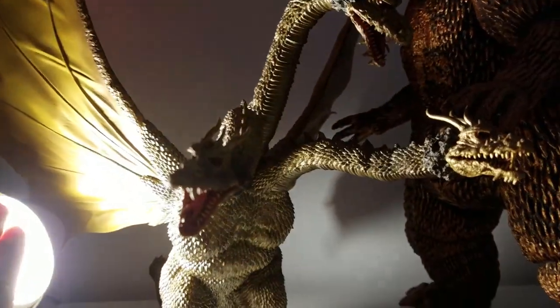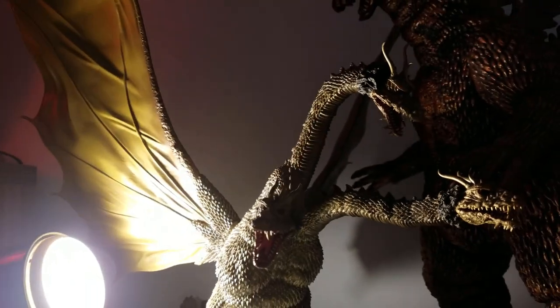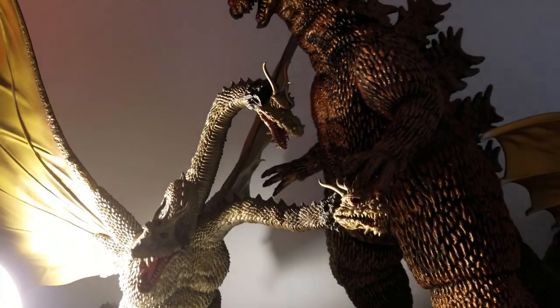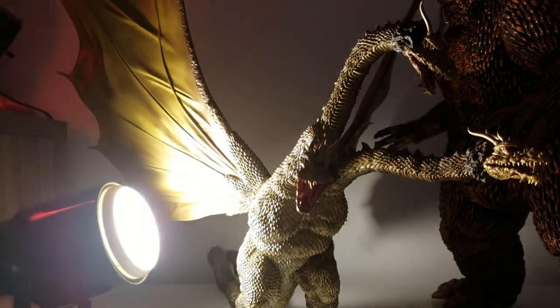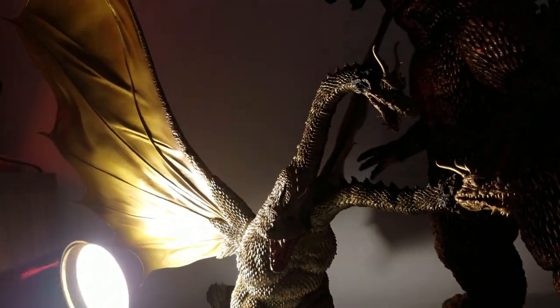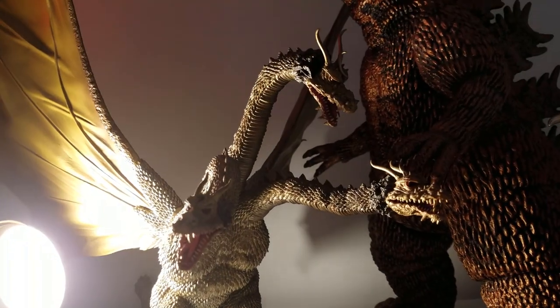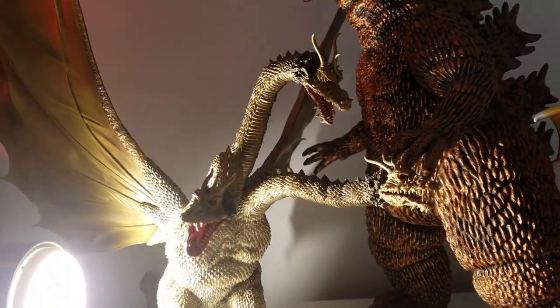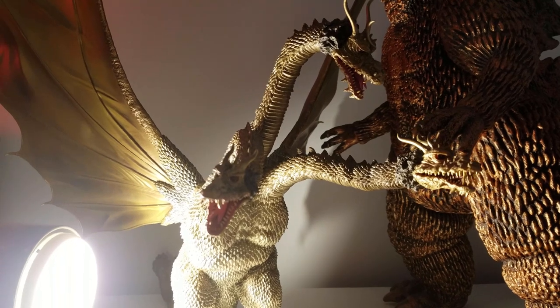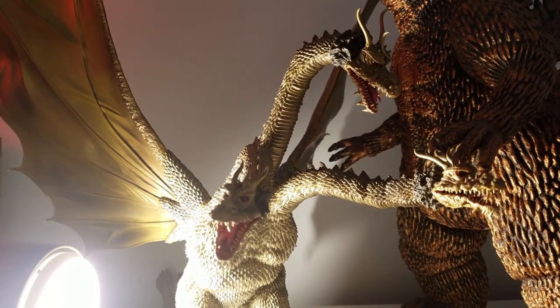We're going to start off — sorry for the light — this is the X-Plus 1968 King Ghidorah. This is the original release, it's a Rickboy release. So it comes with the two spaceships from Destroy All Monsters, which I have in another case.